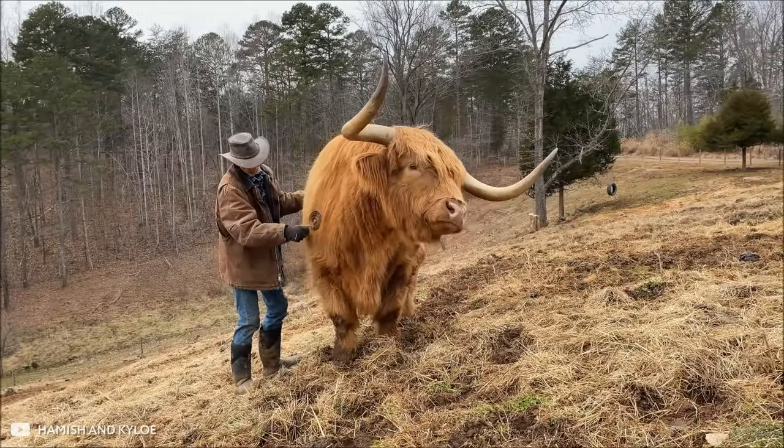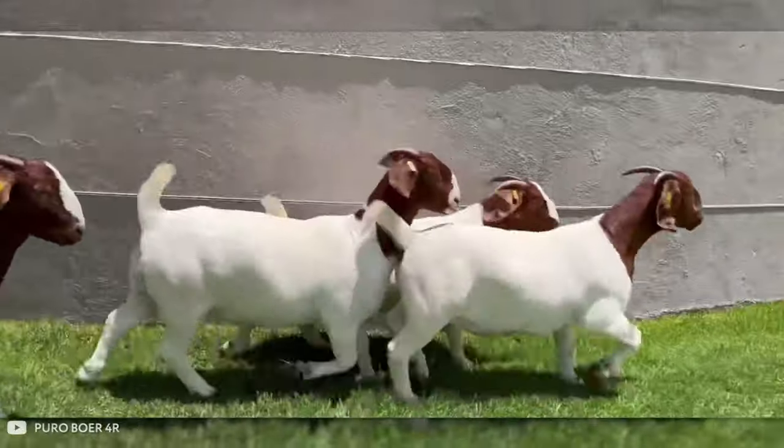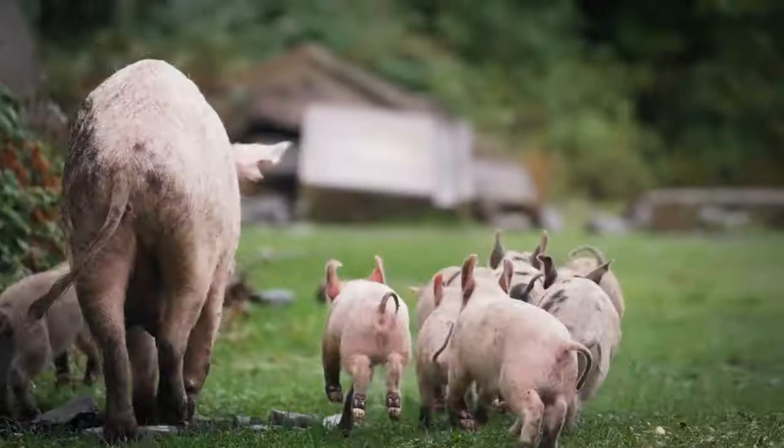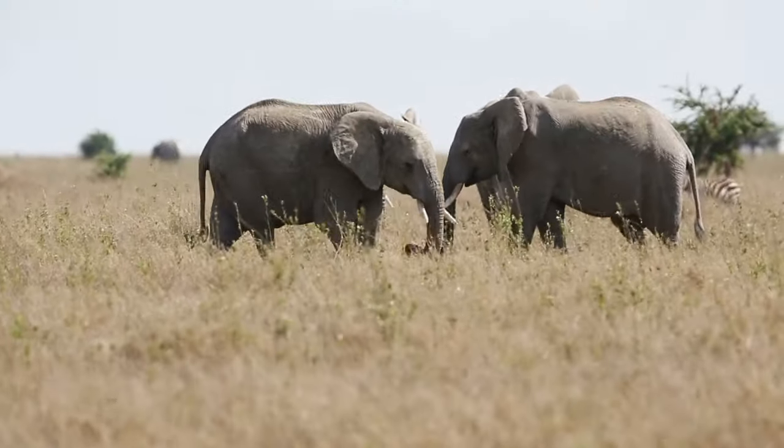Being a farmer is hard enough, and when you have real giants on your farm, the level of difficulty increases several times over. Overly muscular cows, muscular hogs, and goats that can grow by leaps and bounds. In this episode, you'll see these and other most powerful animals in the world and find out what they can do.